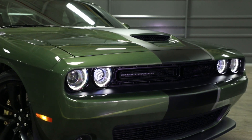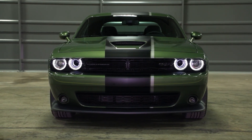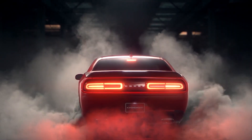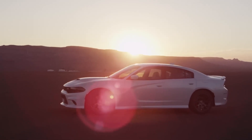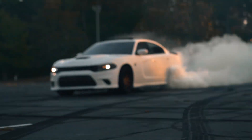Before we dive into the world of Hellcats, make sure to show your support by hitting that like button and consider subscribing for more high-octane content. Let's start our journey with the Dodge Charger Hellcat, an SRT masterpiece that takes the concept of a high-performance sedan to an entirely new level.